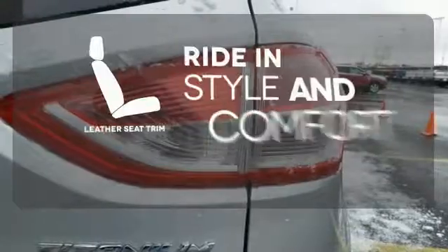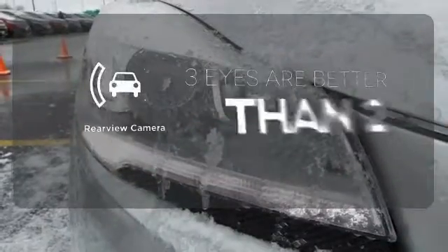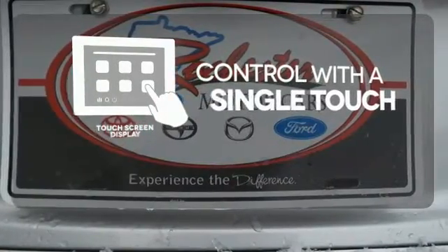Ride in style and comfort with leather seat trim. The backup camera gives you a clear picture of what's behind you. Your entertainment and communications are seamlessly controlled with a touchscreen display.